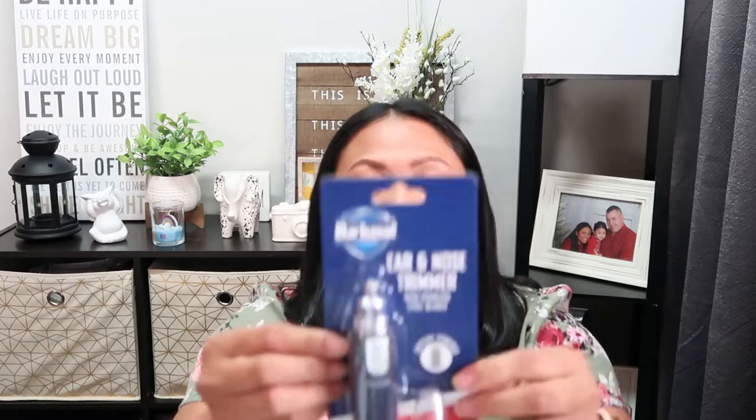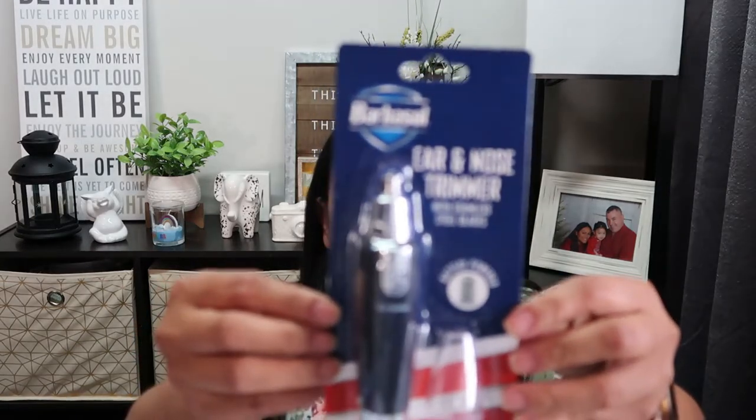Now let's get into health and beauty and hair accessories. First I'm going to show you this Barbasol ear and nose trimmer - this is how it looks. I picked up three of them because this is really good to put in a gift basket for Father's Day. I'm putting one in my husband's basket and the other two I'm sending to the Philippines for my brothers.